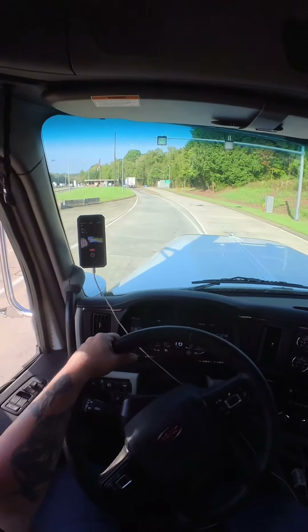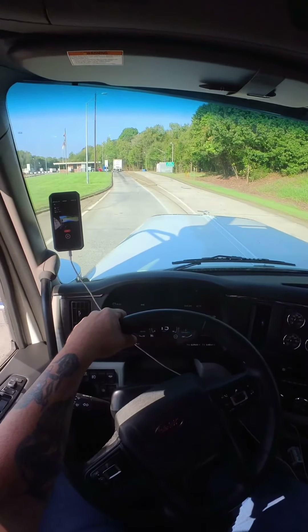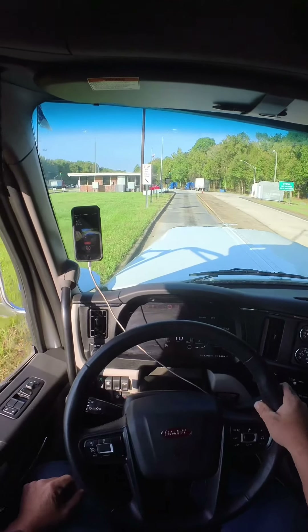We beat Edison Motors to it. We beat Elon Musk. The first full electric truck. I mean listen, the windows are down, pulling a 336. So here we go.